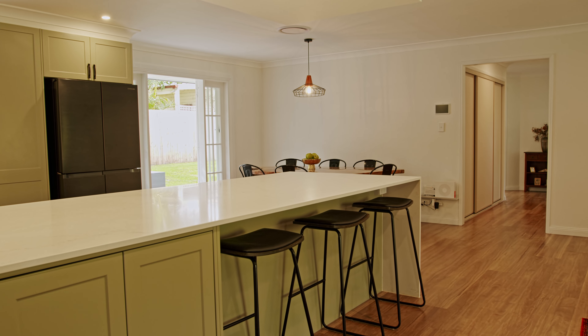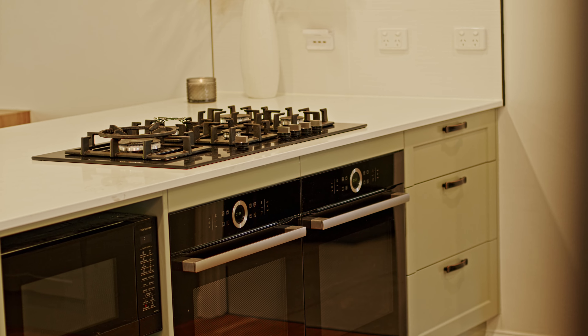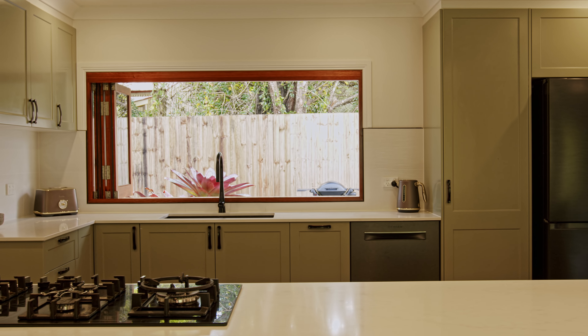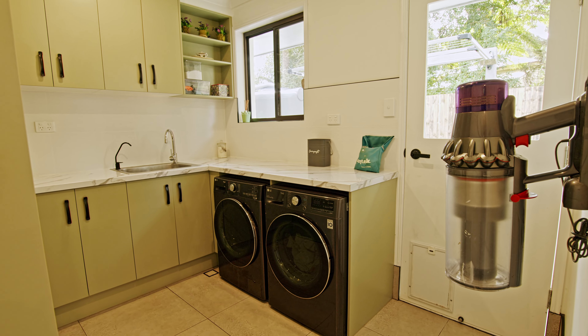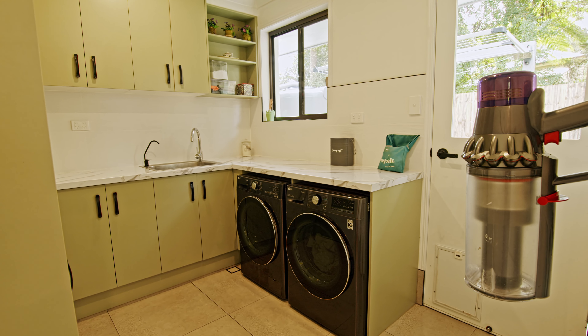Ample cupboards and storage, double Bosch ovens, dishwasher, five burner gas hot plates and concealed range hood, plus a large servery window. The laundry is located off the kitchen with matching benches and built-in cabinetry for your appliances.